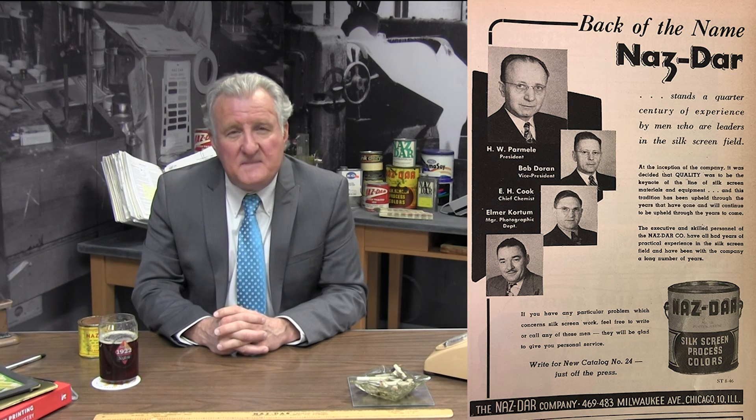Thanks to all of you that maintain this motto today. Join me next month when we move into the 1950s and the introduction of plastics in signage. And until then, Nazdar VIA.